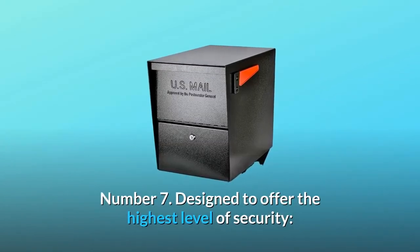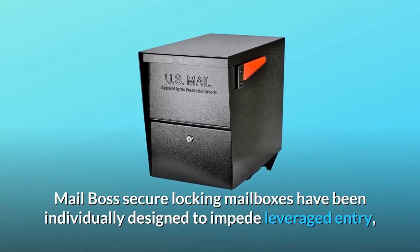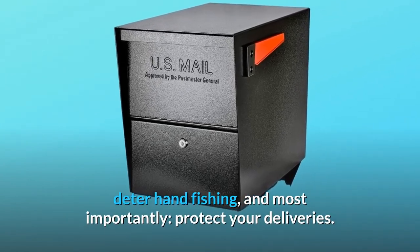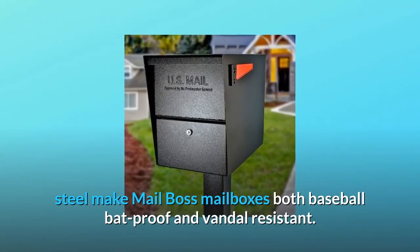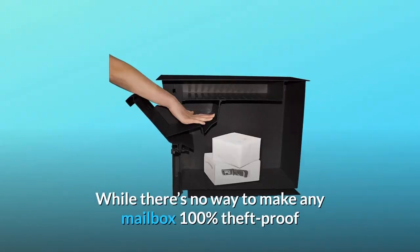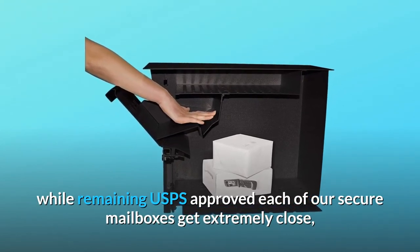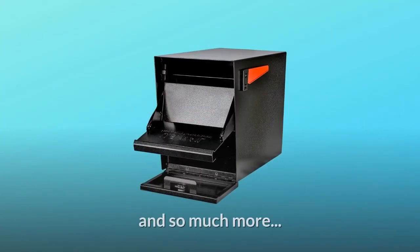Number 7: Designed to offer the highest level of security, MailBoss secure locking mailboxes have been individually designed to impede leveraged entry, deter hand-fishing, and most importantly, protect your deliveries. The thickness and strength of our cold-rolled electro-galvanized steel make MailBoss mailboxes both baseball-bat-proof and vandal-resistant. While there's no way to make any mailbox 100% theft-proof while remaining USPS approved, each of our secure mailboxes get extremely close and help keep your mail safe in a unique way.